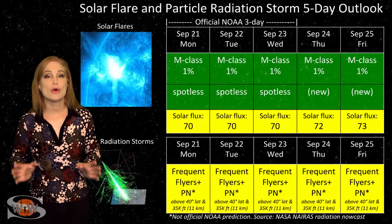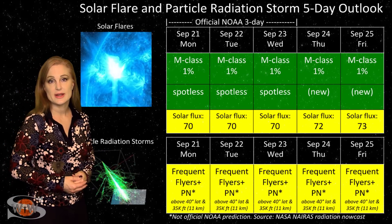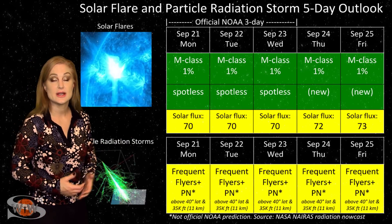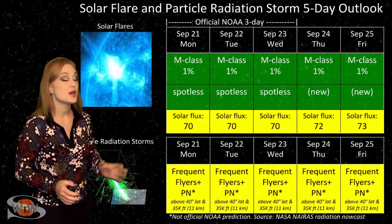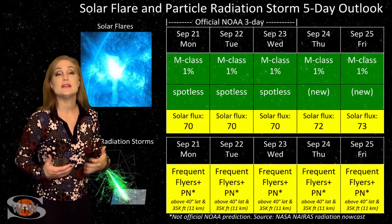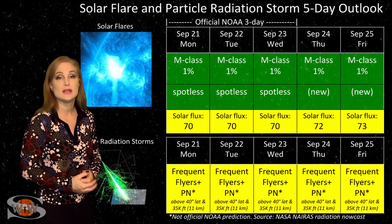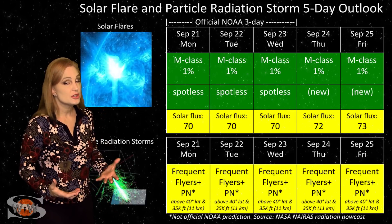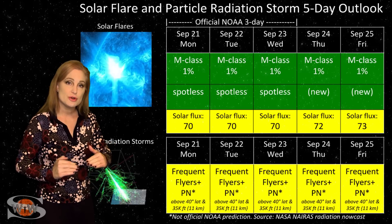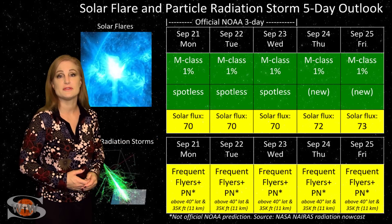Switching to your solar flare and particle radiation storm outlook over the coming week: everything is still in the green when it comes to big solar flares. We have a spotless sun right now, and that should make GPS users very happy because we have no risk for radio blackouts on Earth's day side, so GPS reception should be pretty top-notch. However, we do have some boosted solar flux — it should be boosting possibly into the mid-70s by the end of the week, due to a region rotating into Earth view from the sun's far side. This could be a sunspot region, so amateur radio operators and emergency responders should notice propagation continuing to increase on Earth's day side throughout the course of this week.